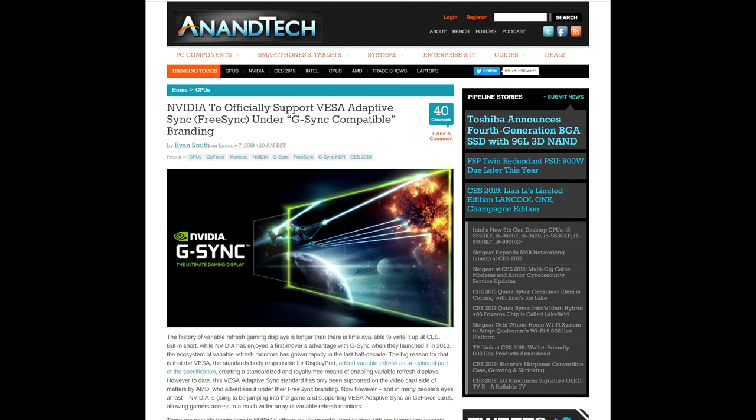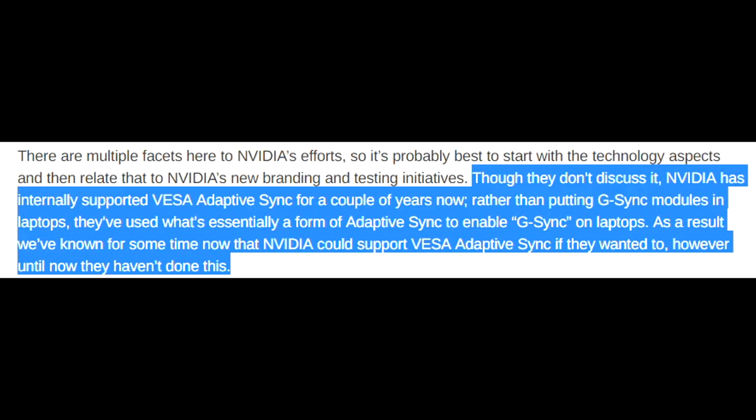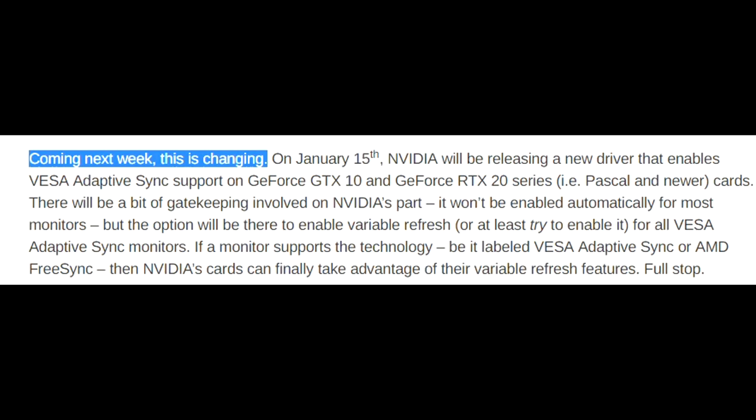Let's go over to AnandTech for a look at what they're saying about the whole Nvidia FreeSync move. There were some interesting points. Nvidia has internally supported VESA Adaptive Sync for a couple of years now. Rather than putting G-Sync modules in laptops, they've used essentially a form of Adaptive Sync to enable G-Sync on laptops. As a result, we've known for some time that Nvidia could support VESA Adaptive Sync if they wanted to. However, until now they haven't done this. Coming next week, this is changing.